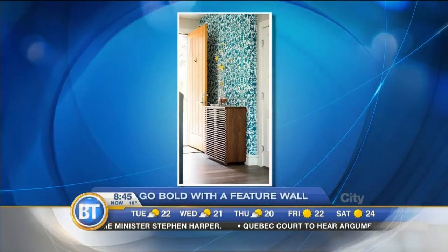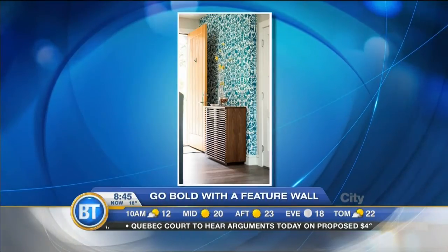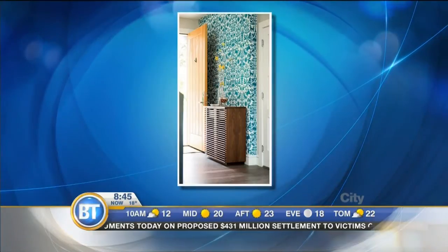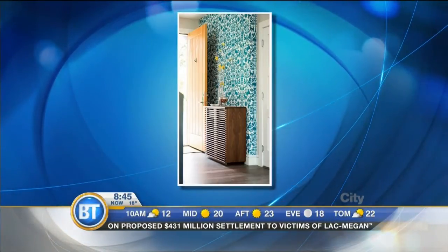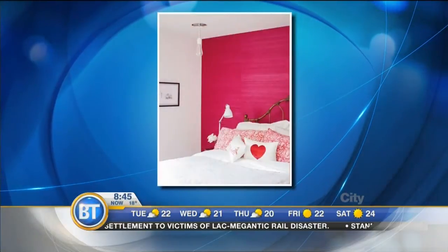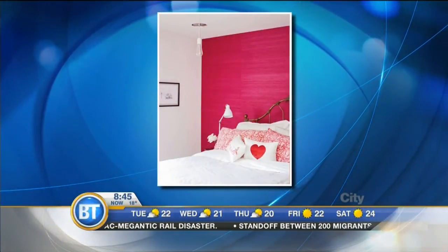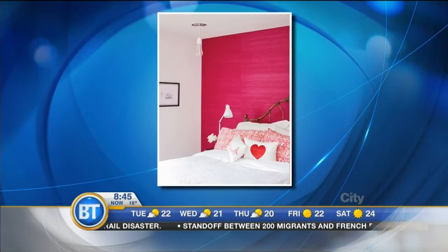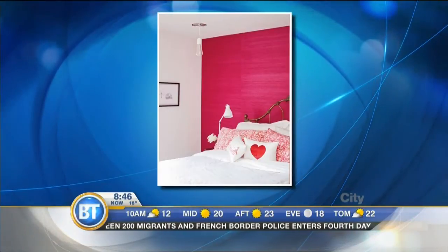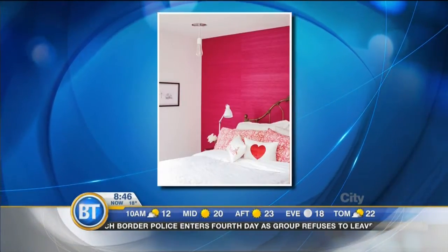Look at this — so this one is a wallpaper feature wall. Same idea: just adding a hit of colour, just takes an afternoon. This is designed by Kyla Bidwell. Just one wall really sets the tone when you come in the house, but the rest of it could be neutral — low commitment for sure. And this space designed by the Cross — bright pink, obviously not for everybody, but a low-stakes way to add a big swath of colour to the room. When you get tired of pink next week, next month, next year, it's easy enough to paper over or paint over.